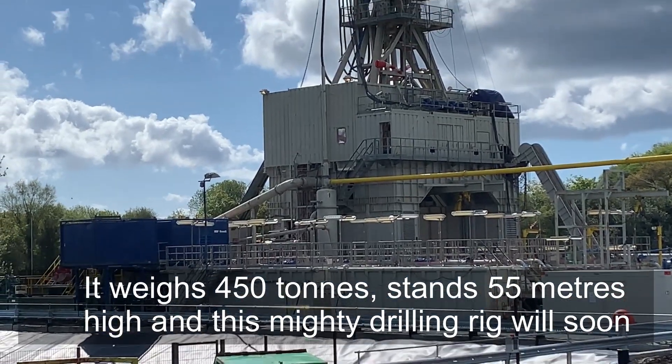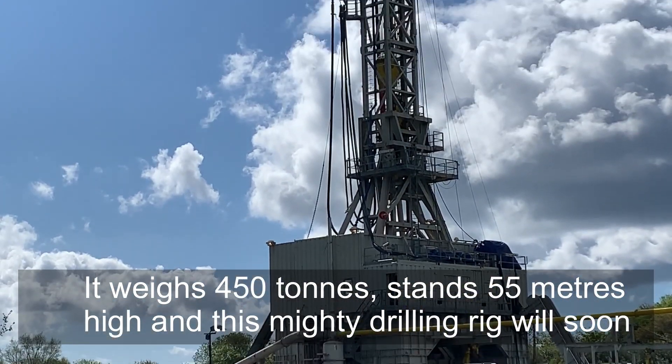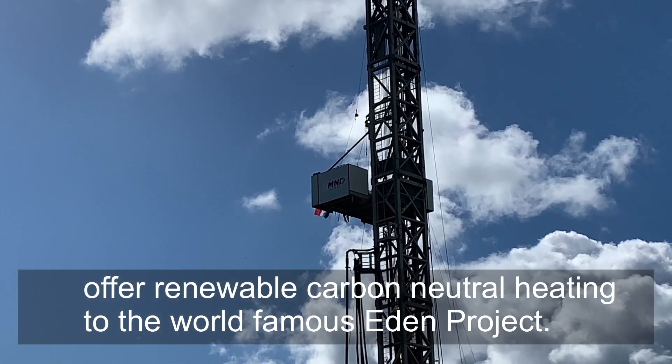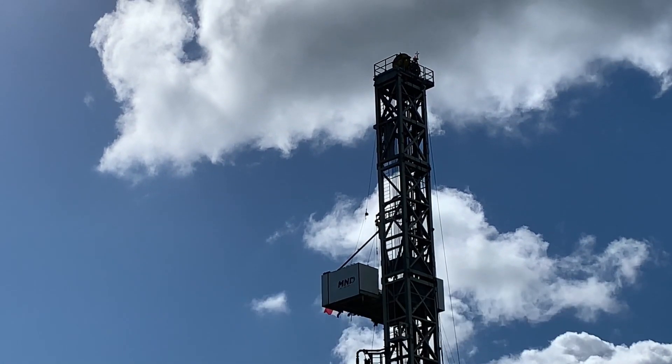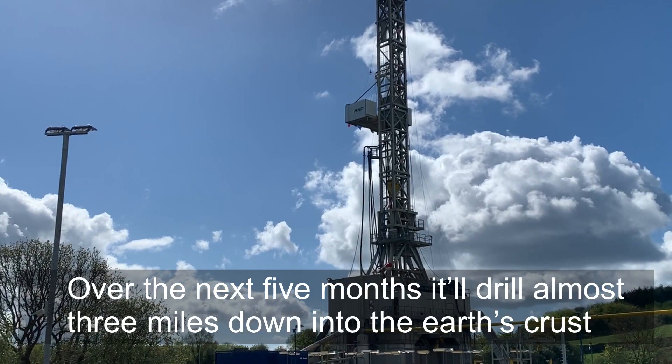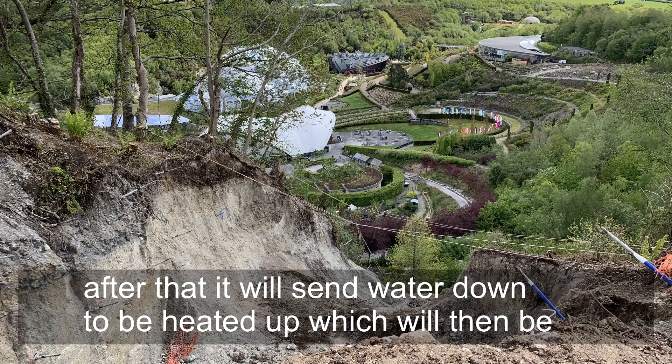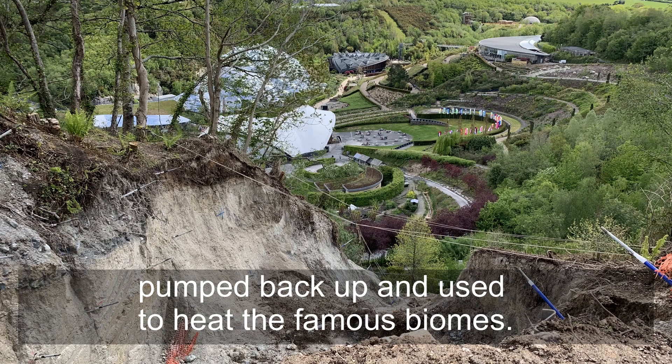It weighs 450 tonnes, stands 55 metres high, and this mighty drilling rig will soon offer renewable carbon neutral heating to the world famous Eden Project. Over the next five months it will drill almost three miles down into the earth's crust. After that it will send water down to be heated up, which will then be pumped back up and used to heat the famous biomes.